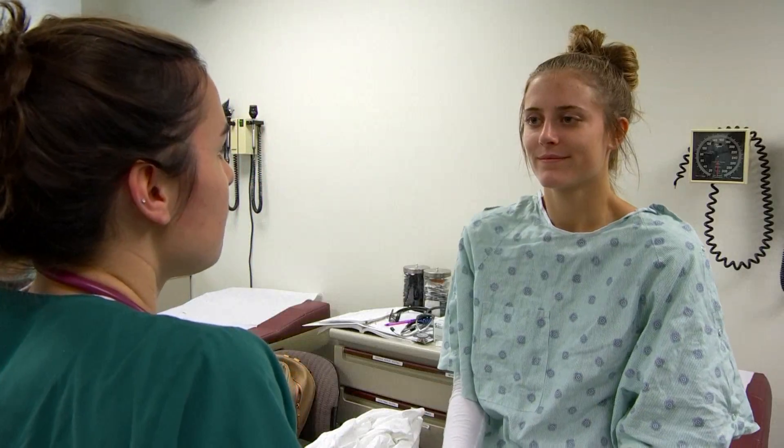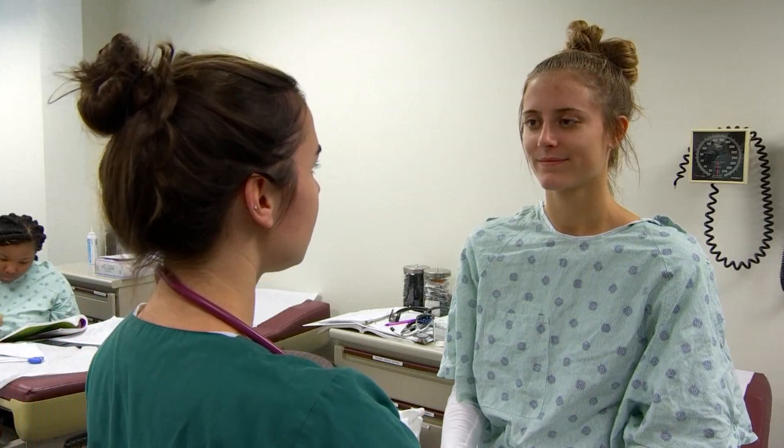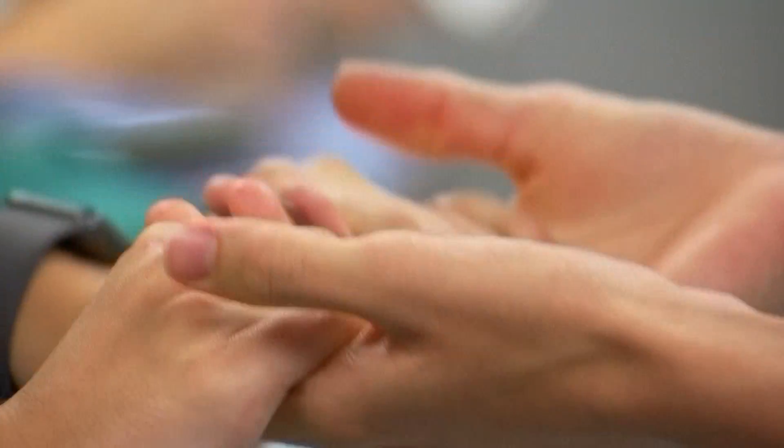It's high-tech training for the next generation of nurses helping to fill a critical gap. It's really nice to have the simulation center here to practice those skills, because you may not get that exposure until you graduate as a new nurse.